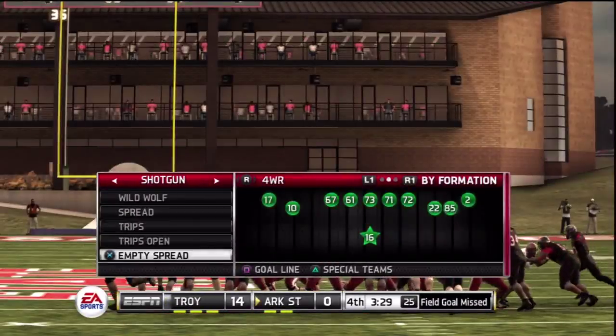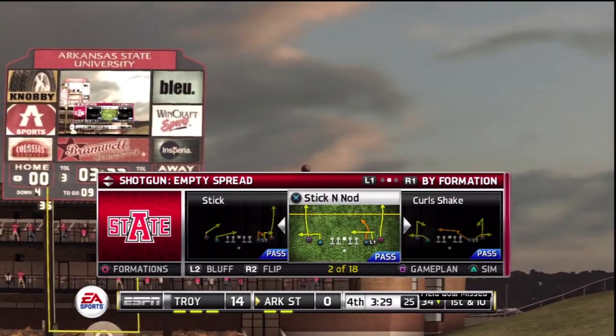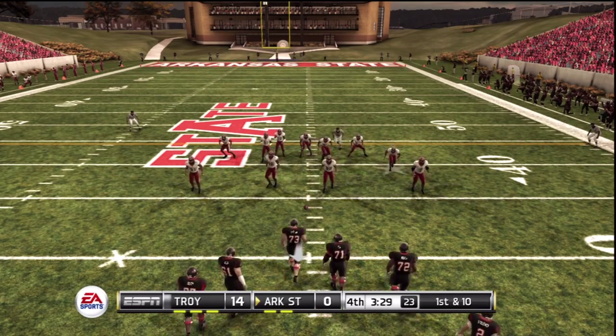So the junior kicker isn't able to put it through. And our score: Troy 14, Arkansas State nothing.